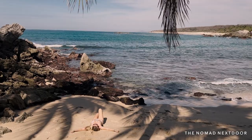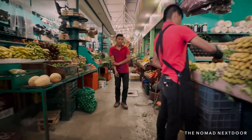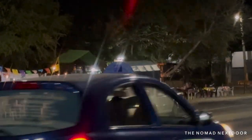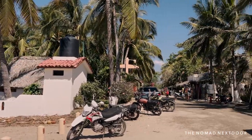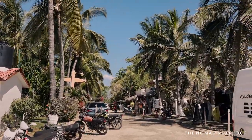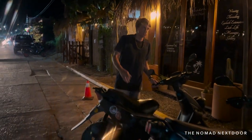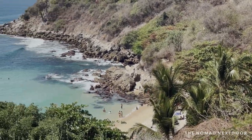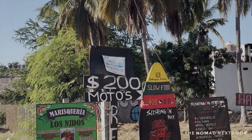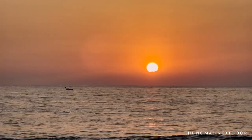The colectivo was our primary transportation method when we didn't feel like walking. We used it to visit several beaches, supermarkets, and restaurants, and on average took it about three times per week at 20 pesos each round trip. Another option is to rent a scooter — very convenient here, though not as necessary as places like Bali. It's great if you plan on traveling around daily or heading further out of town. Scooter rental costs around 200 pesos per day, or about 4,000 pesos per month.